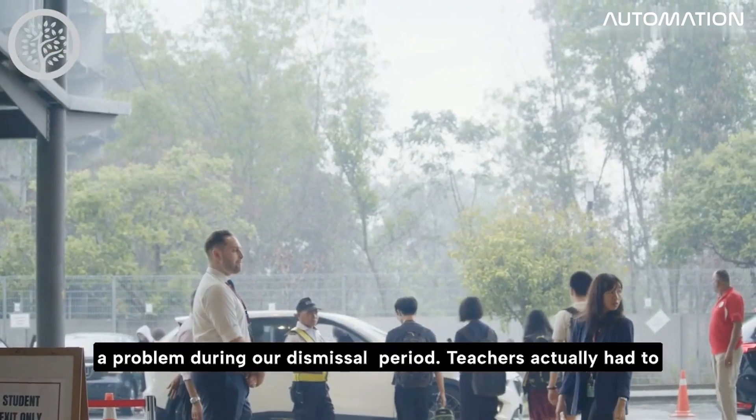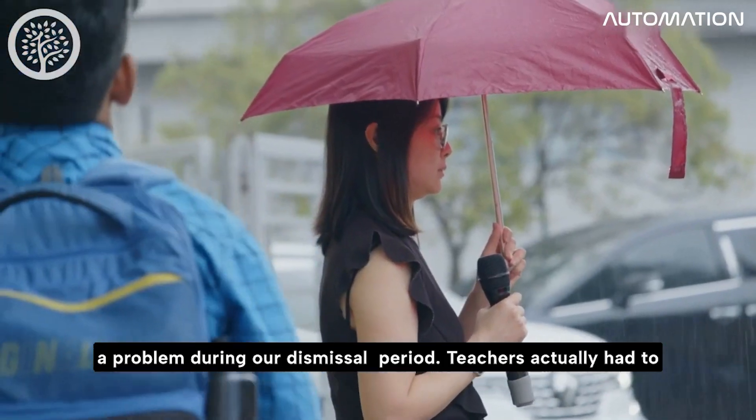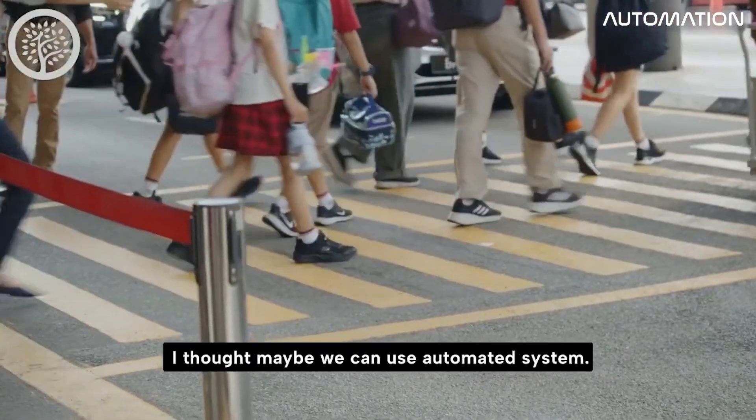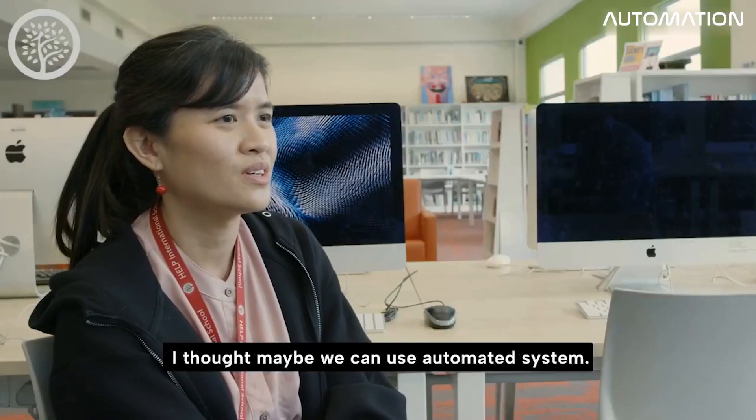We had a problem during our distance learning period — you didn't have to call out names, whether it's a rainy day, a sunny day or whatever. So I thought, maybe we can use an automated system.